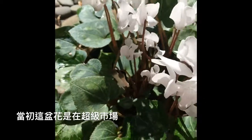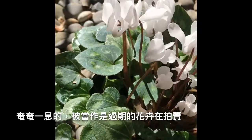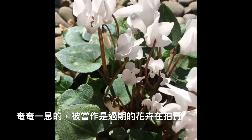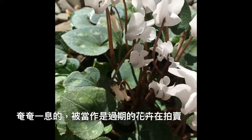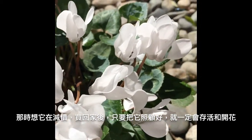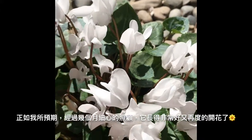I got this plant from the market — it was on clearance and they were going to get rid of it. At that time the plant was almost dead, but I thought it had good life in it and if I took care of it, it would survive. And exactly that is what I saw.